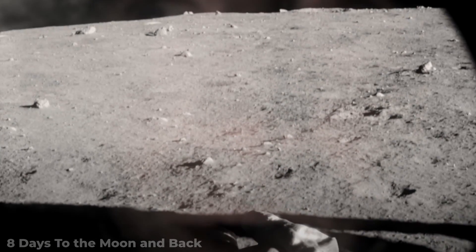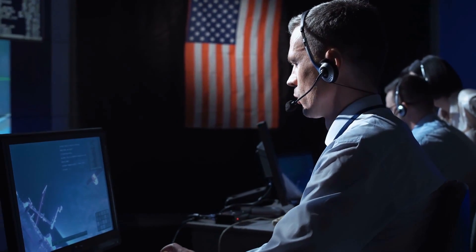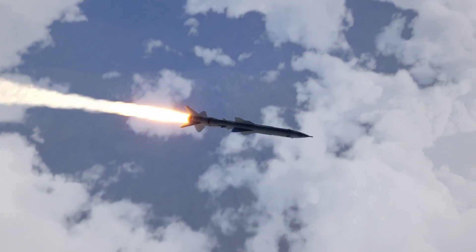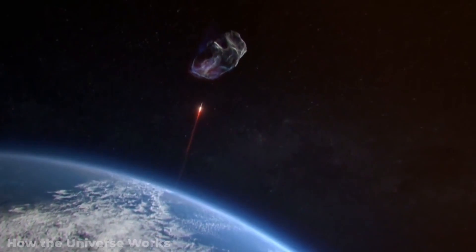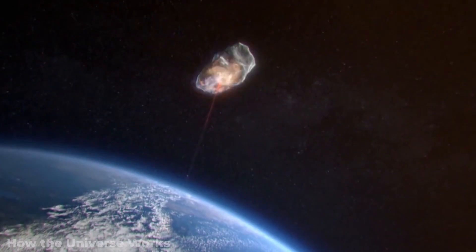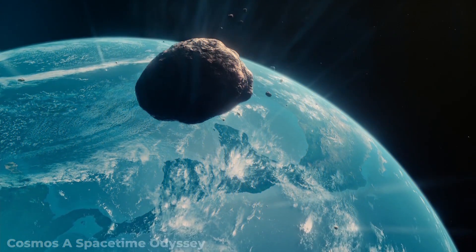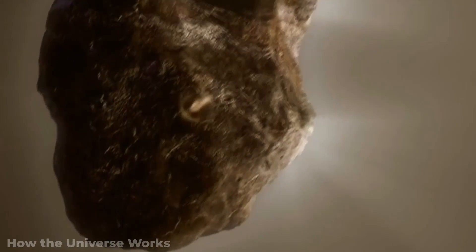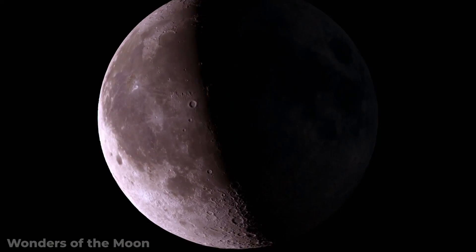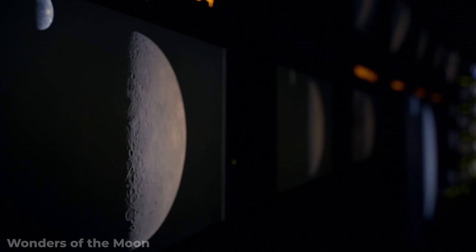But of course, the story doesn't stop there. Recently leaked information has come to light showing that NASA is once again ready to use nuclear weapons — this time, to stop a killer asteroid that may be headed straight for Earth. Make sure to click the video on your screen to hear everything there is about NASA's new nuclear plan. Thanks for watching, and don't forget to like the video and subscribe for more quality content.